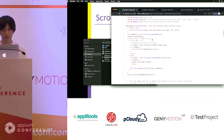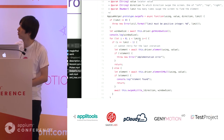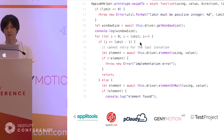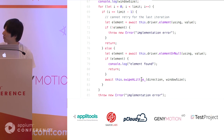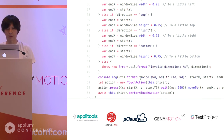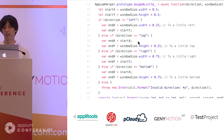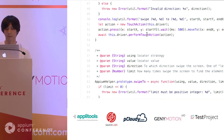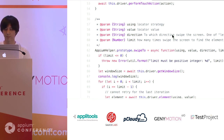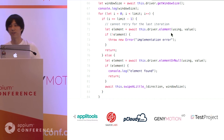This is the implementation of this logic. It iterates many times up to a specified limit. For each iteration, it gets the element and does a small swipe. This is the swipe-a-little implementation — it calculates the direction based on the direction value and does a swipe using touch action: press, wait, move to, and release. For the last iteration, it finds the element and if the element is still not found, it throws an error.